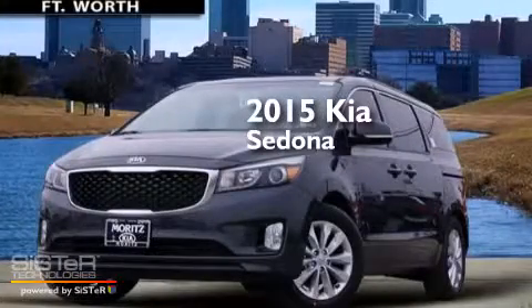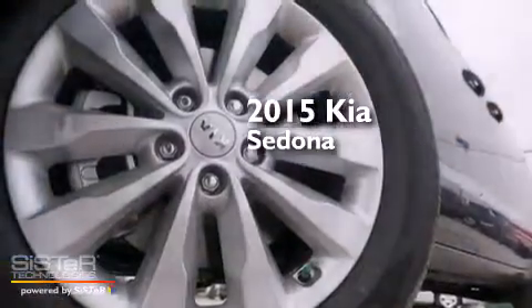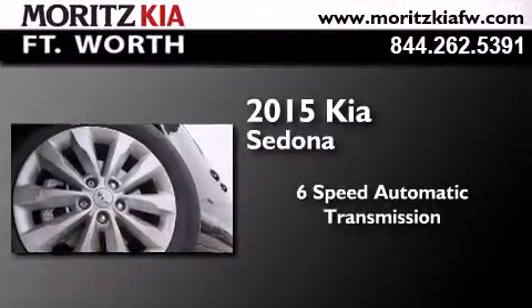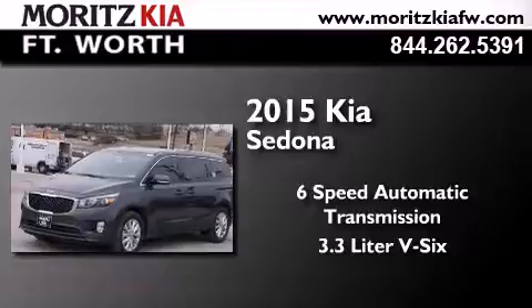This is a brand new 2015 Kia Sedona. This minivan has a 6-speed automatic transmission and a 3.3-liter V6.